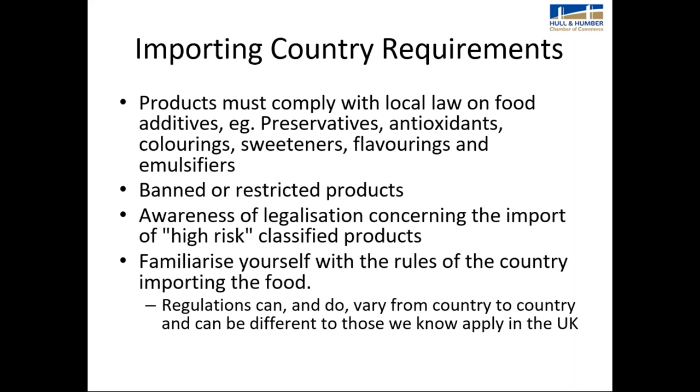You can't assume that because you export to one country, a different country will require the same documents. All countries are different and vary according to the products you're exporting. Products must comply with local food additive rules — certain markets ban or restrict certain products. The EU Market Access Database can provide information on banned or restricted products. You also need awareness of legalisation concerning high-risk classified products. Familiarise yourself with the rules of the country importing your food or drink.